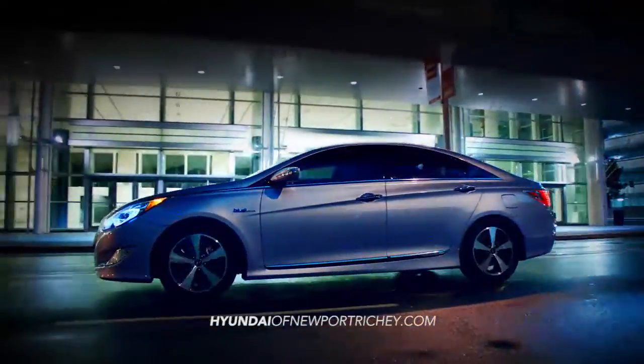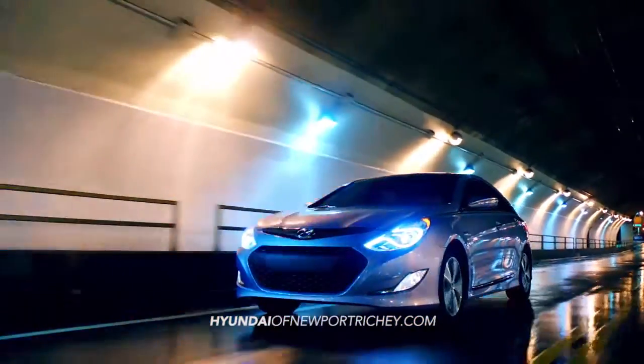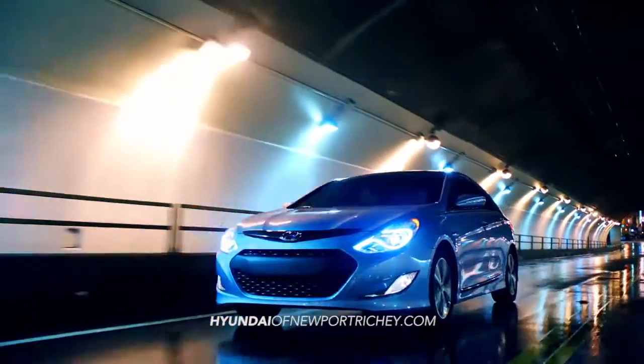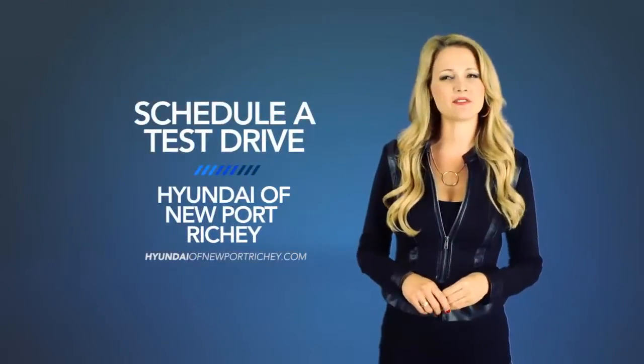Experience fluidic design and an effortless driving experience with the 2015 Hyundai Sonata Hybrid. So schedule a test drive of your very own at Hyundai of New Port Richey today.